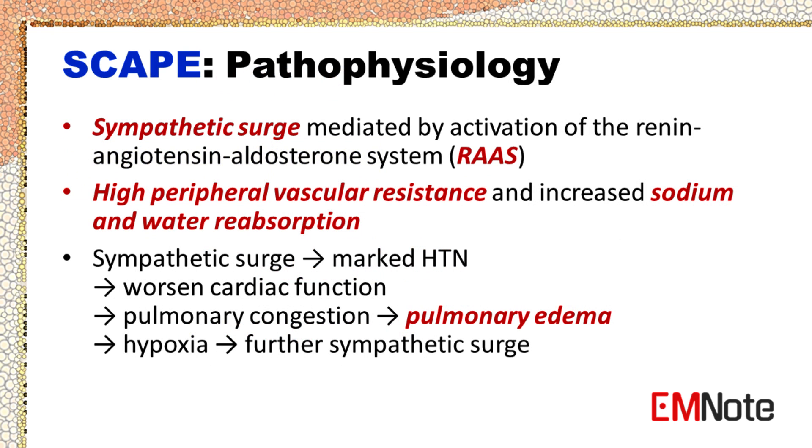SCAPE is the result of a sympathetic surge mediated by activation of the renin-angiotensin-aldosterone system. The sympathetic surge results in high peripheral vascular resistance and increased sodium and water reabsorption, which worsen cardiac function and lead to pulmonary congestion, pulmonary edema, hypoxia, and further sympathetic surge.